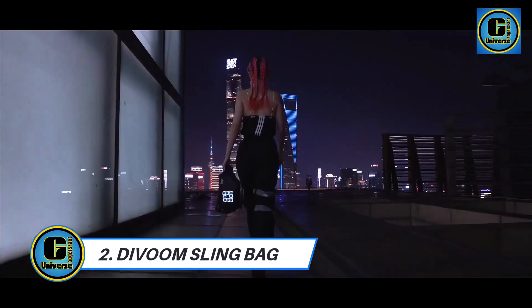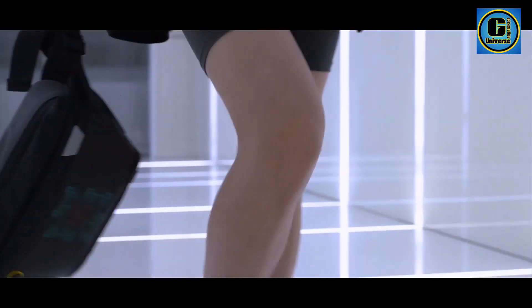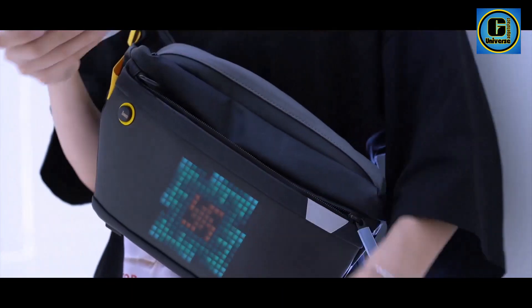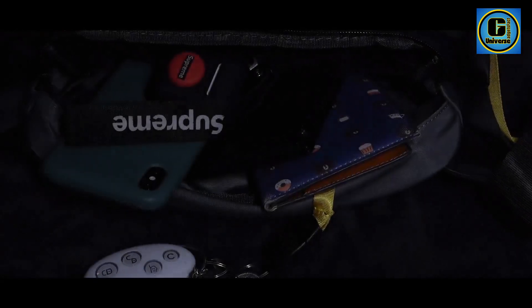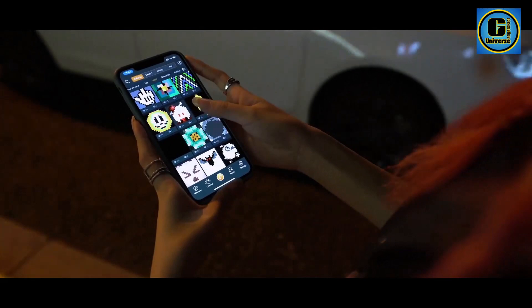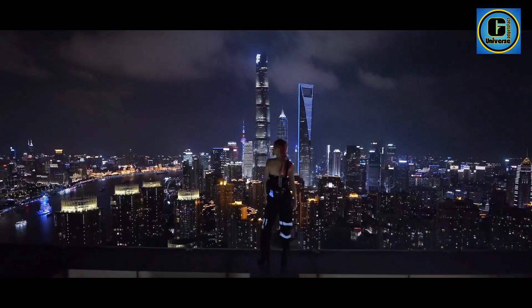The Devoom Sling Bag is a stylish and functional accessory designed to complement the modern lifestyle, providing a sleek solution for carrying essentials while on the go. Crafted with meticulous attention to detail, this sling bag offers a perfect blend of versatility, durability, and contemporary design. Constructed from high-quality materials, the Devoom Sling Bag ensures both durability and comfort during daily use.